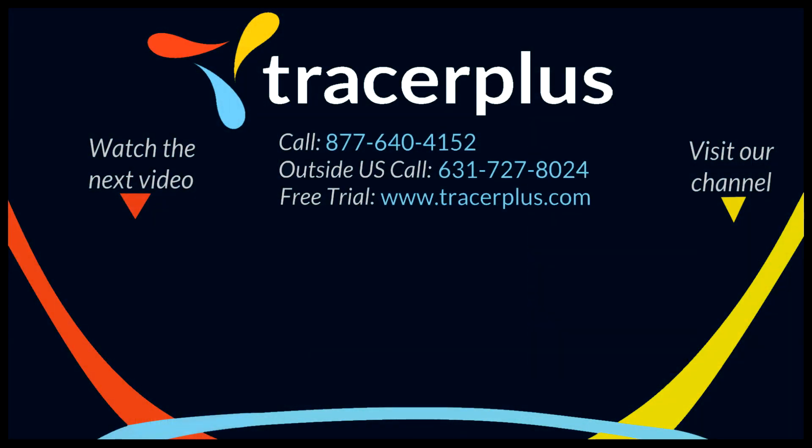Thanks for watching. If you enjoy our content, be sure to like and subscribe and visit our channel below for more. You can also find us online at tracerplus.com or on Facebook, Twitter, or LinkedIn. If you have any questions, feel free to call or email us at any time and we'll be happy to help.